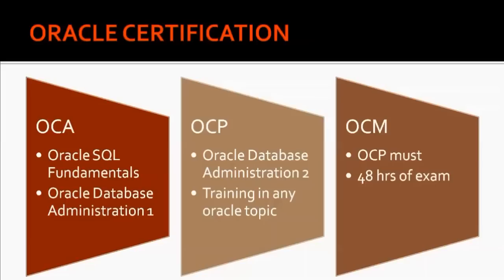There are different levels of Oracle certification for an Oracle DBA. It starts with OCA — Oracle Certified Associate. Next is OCP — Oracle Certified Professional. And then we have OCM — Oracle Certified Master.